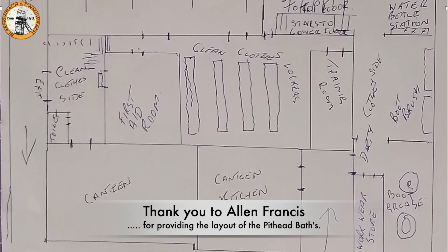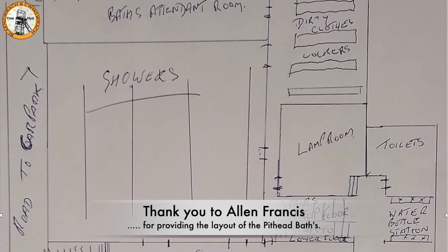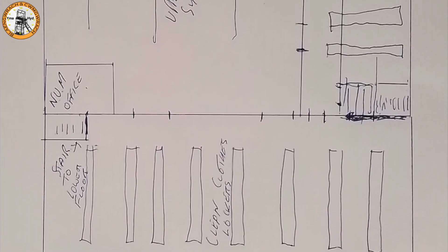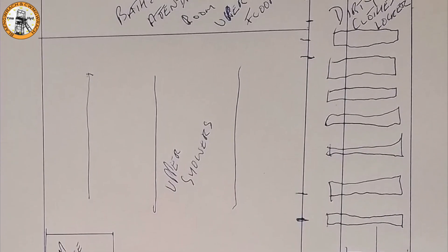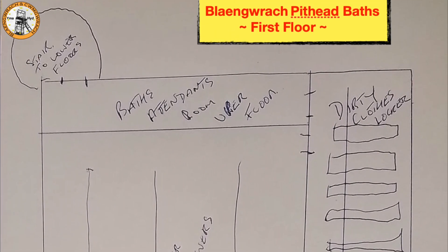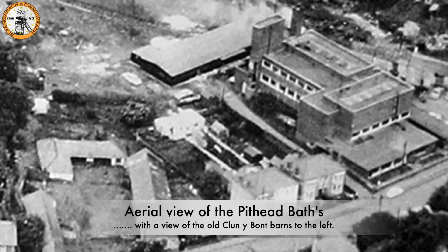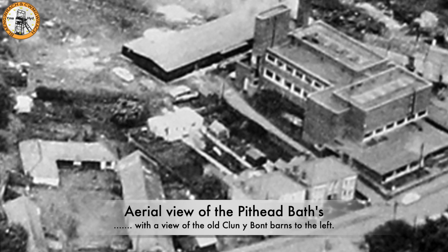A big thanks to Alan Francis who drew the schematic of the pithead baths. Thank you, Alan. This is an aerial view of the pithead baths, and on the left you can see the barns of Glynnebont.